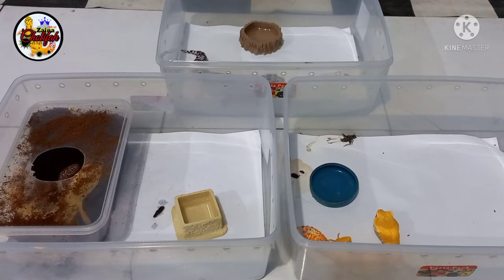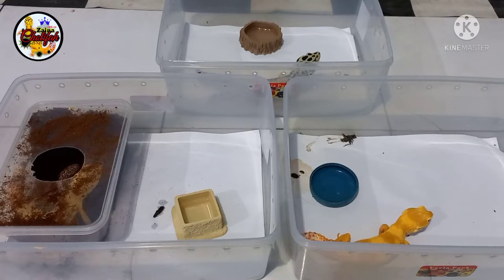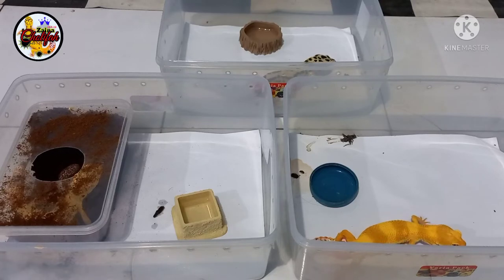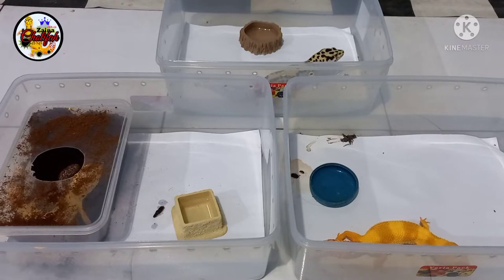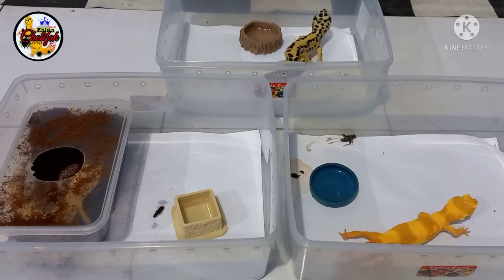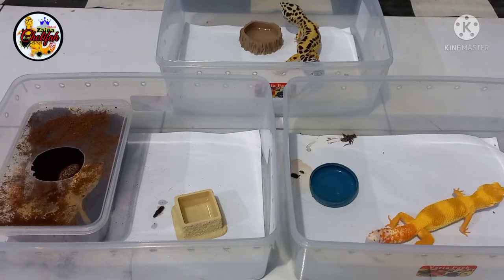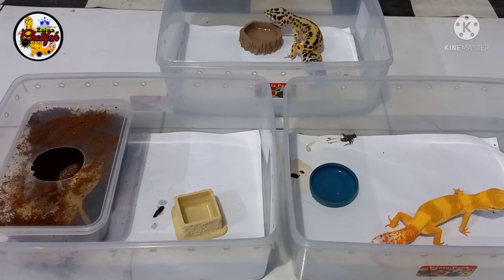Assalamualaikum warahmatullahi wabarakatuh. Ketemu lagi di channel saya Vicky Cerdikiawan yang membahas masalah-masalah seputar Leopard Gecko. Pada video kali ini, sampai juga kita ke part yang kelima, yaitu masalah perjalanan perkawinan Leopard Gecko sampai baby menetas. Pada video kali ini saya ingin membahas bagaimana cara menangani Leopard Gecko yang sudah bertelur.